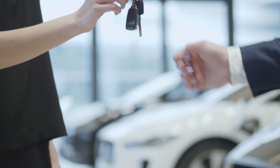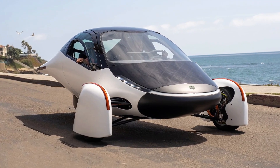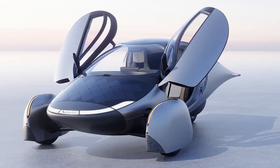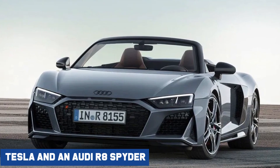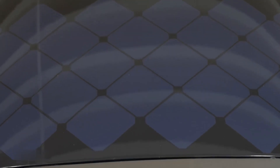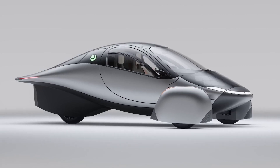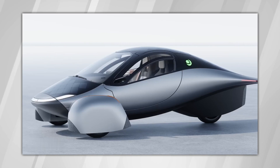Aptera Motors has been working tirelessly to fulfill the reservations of its expanding base of devoted customers since it first unveiled its flagship solar EV. Some of these customers were supporters of the firm during its initial attempt to scale solar EVs back in the late 2000s. Aptera has been performing admirably in its second attempt. We have seen the Alpha prototype, saw the Beta annihilate a Tesla and an Audi R8 Spyder in a drag competition, and received transparent monthly check-in videos from co-founder Chris Anthony on YouTube. We had the opportunity to observe the Aptera solar EV up close in September and speak with the development team about their intentions for the Delta design.